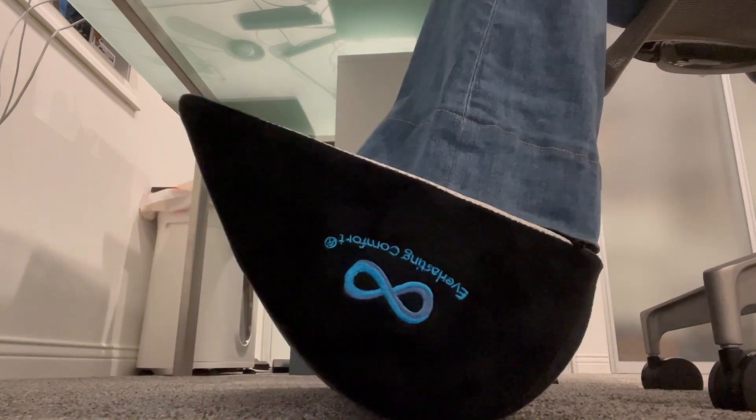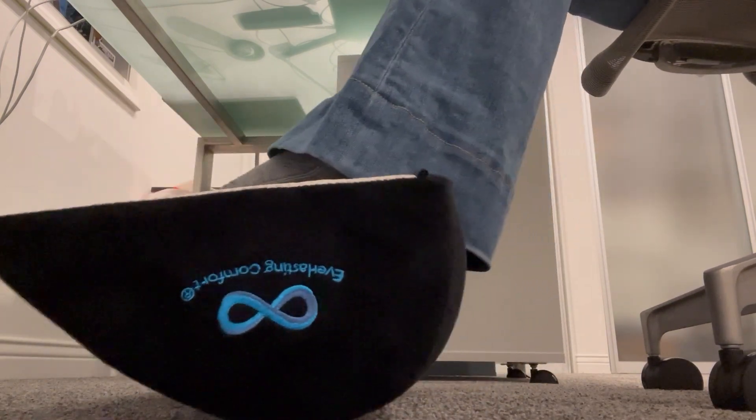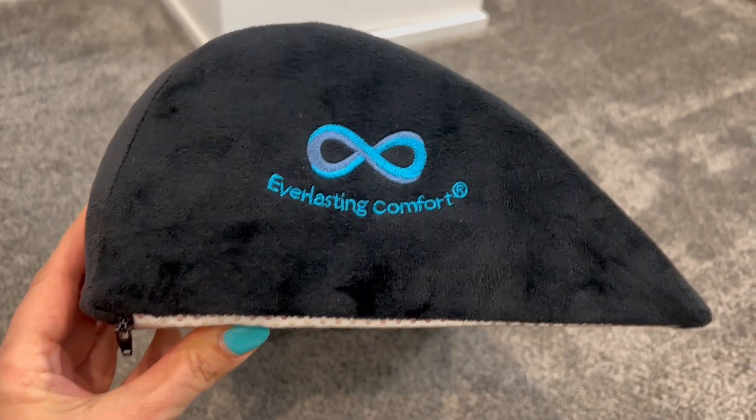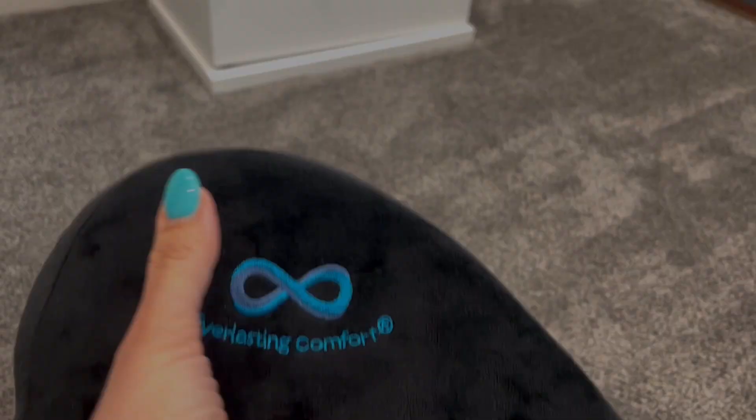I can also flip it over and use it as a rocking footrest. I love it so much that I've even gifted it to a couple of my family members. If you're looking for a way to make your work days more comfortable, the Everlasting Comfort Footrest is an absolute must-have.